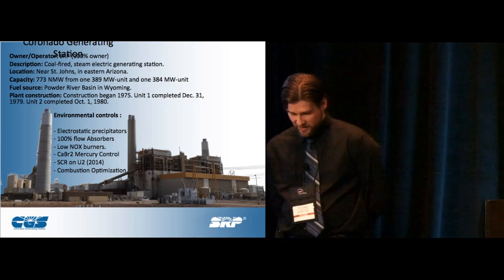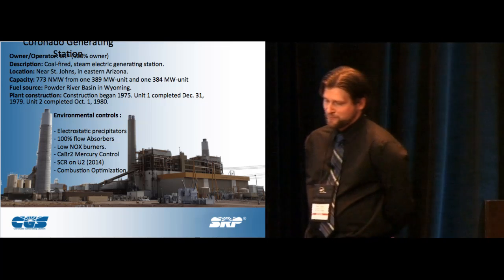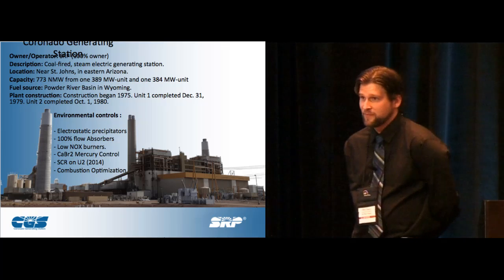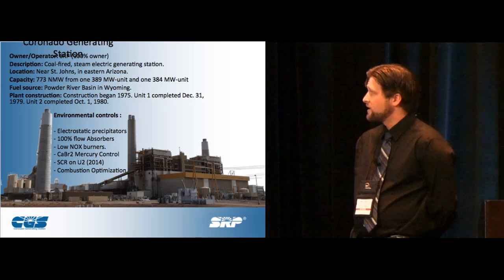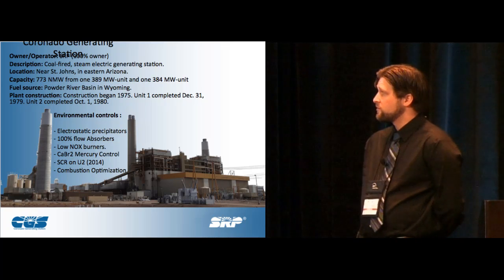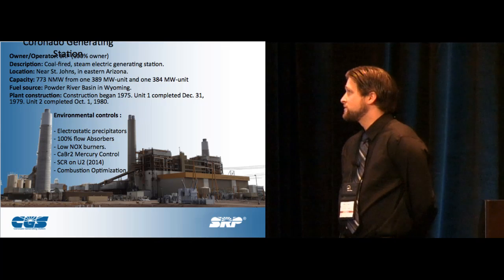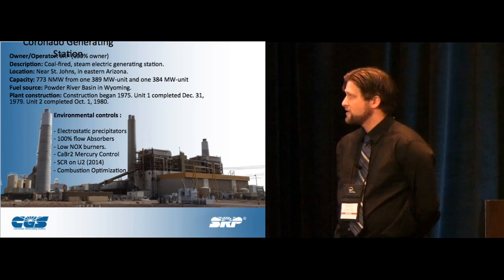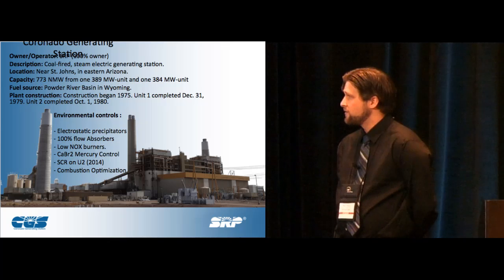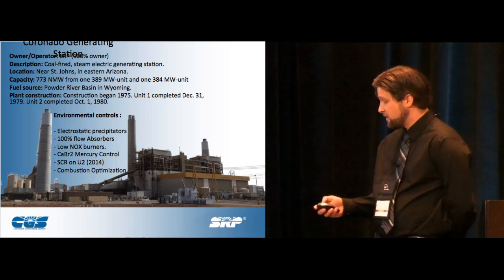Where we have the simulator, where I'm currently stationed, is Coronado Generating Station. We have two coal-fired units. Recently we've added a lot of environmental controls — electrostatic precipitators, full-flow absorbers, calcium bromide mercury control, low-NOx burners, and the SCR. Adding all this new equipment along with the controls helped us justify our simulation itself.